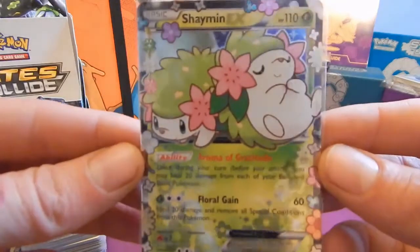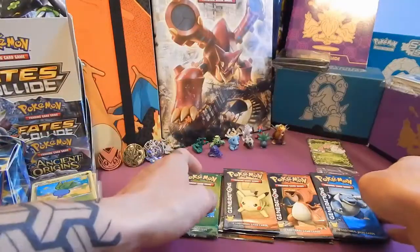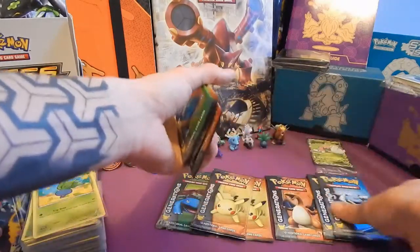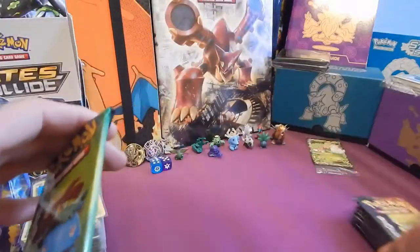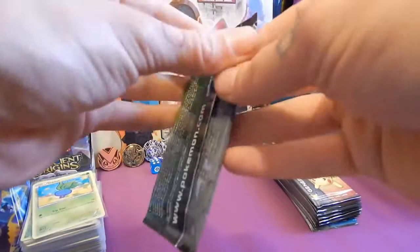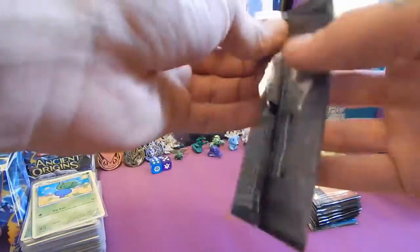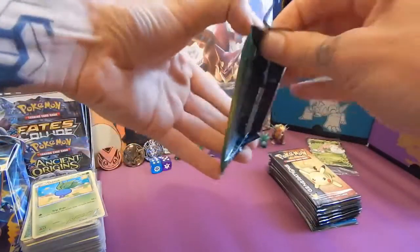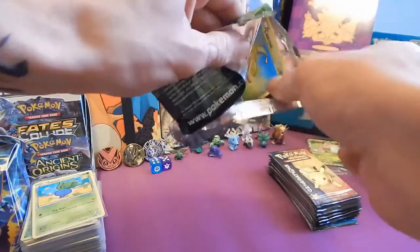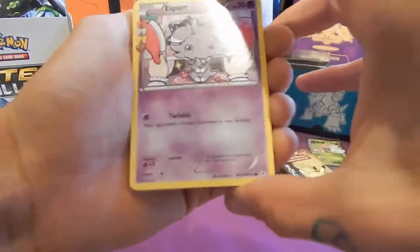One more time for the promo card - beautiful. Let's divide these packs up and get them open. There are no code cards in these packs. The other videos I've watched aren't exaggerating - they are stuck, so you've got to open them like this. This is a brand new set for me by the way - I haven't collected anything of this yet.